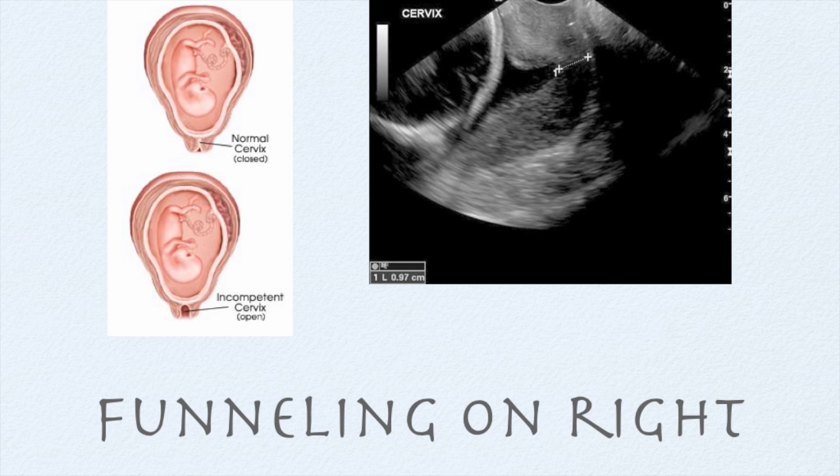We may see what we call funneling or beaking of the membranes. The picture on the left demonstrates a nice long cervix with a closed os in the upper image, while the lower picture shows the cervix is dilated and thinned. On the ultrasound picture, between those two plus signs is the cervical length — to me it looks like a maximum of 2 centimeters. To the left of those plus signs, you see the funneling of the amniotic fluid within the membranes, also known as beaking because it looks like a bird's beak. Then to the left of the funneling is the fetal head.